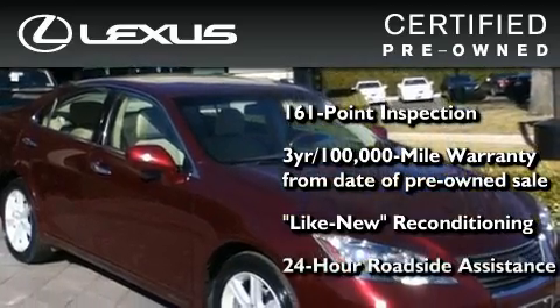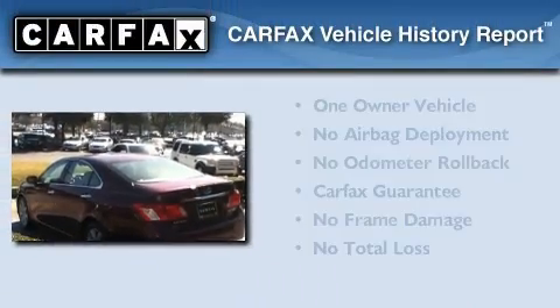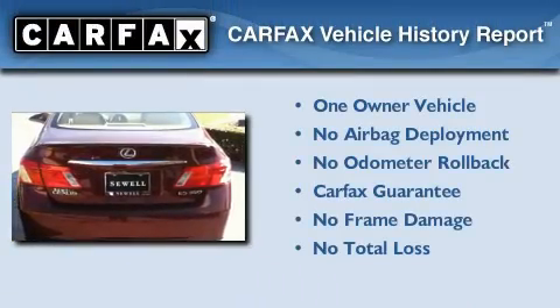It isn't new and it isn't used. It's in a special category all its own. This Lexus has had only one owner, and it qualifies for the Carfax Buyback Guarantee.